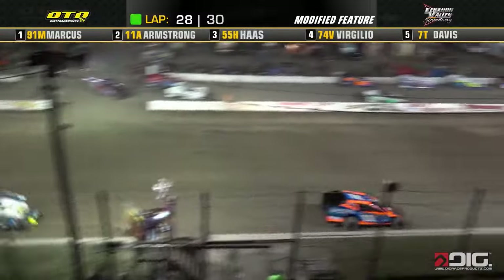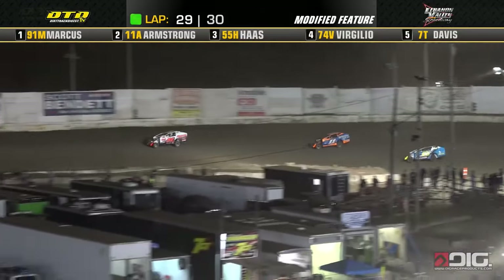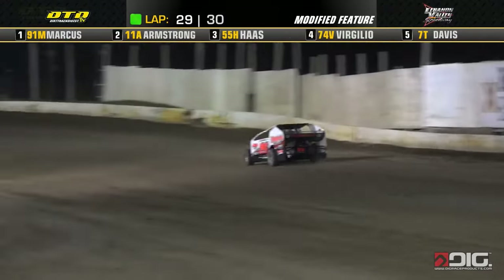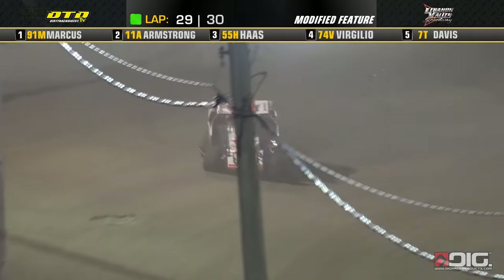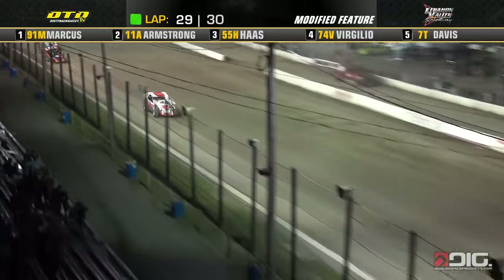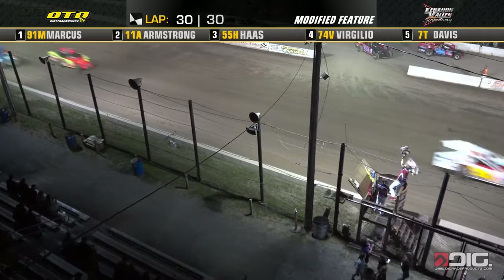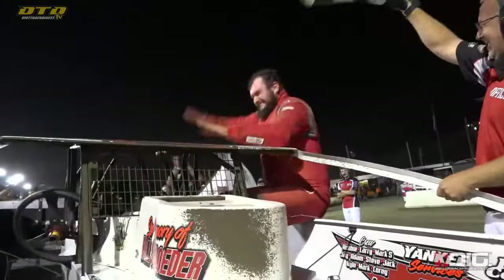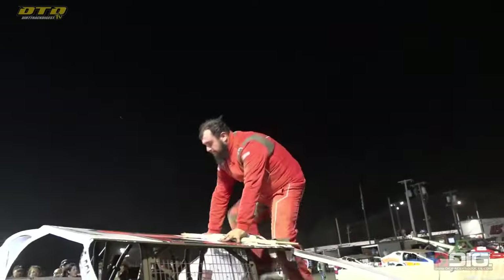One more lap around the valley of speed. Josh Marcus — Paulino Snap-on Tools, Jim's Auto Body — the 91M, the driver out of Bethel, Connecticut. As we remember George Marcus here tonight. Off of turn number 4 for his first career win comes Josh Marcus! The 91M sees victory here at Lebanon Valley. Here he is with his fans, making noise in victory lane as he goes to the roof. It's Josh Marcus!